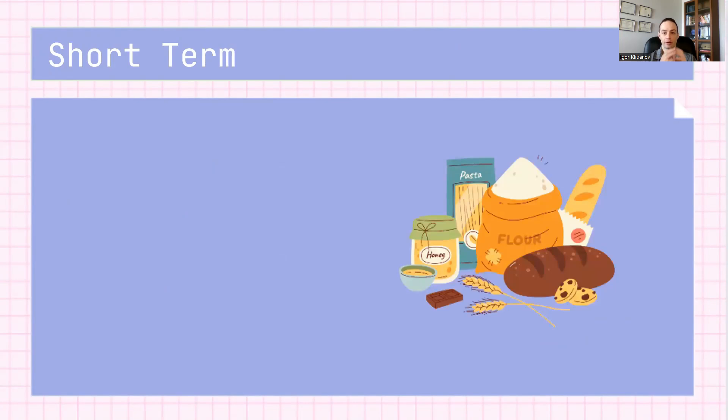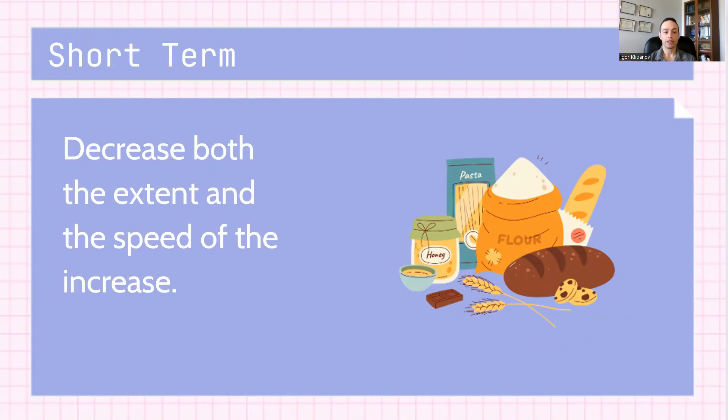In combination with a mixed meal — like carbohydrates such as bread, pasta, rice, or potatoes — proteins decrease both the extent and the speed of the blood sugar increase. So even when you're having foods that are not diabetic-friendly, combining them with diabetic-friendly foods like proteins — like meat, fish, and seafood — will really help you decrease the speed and extent of the blood sugar rise. That's the effect of protein in the short-term.